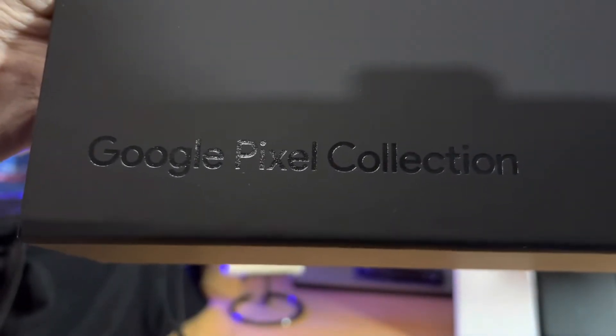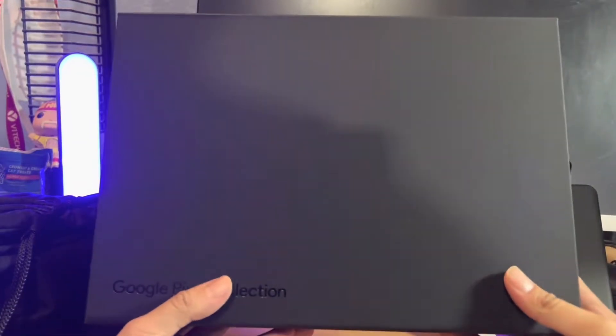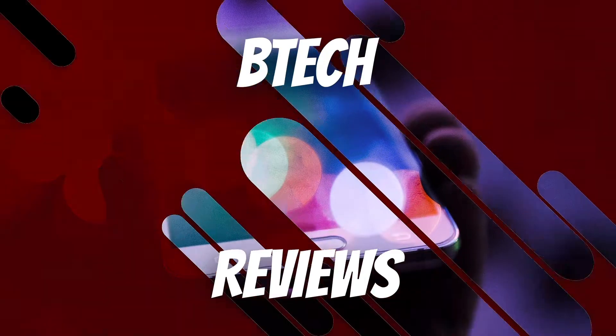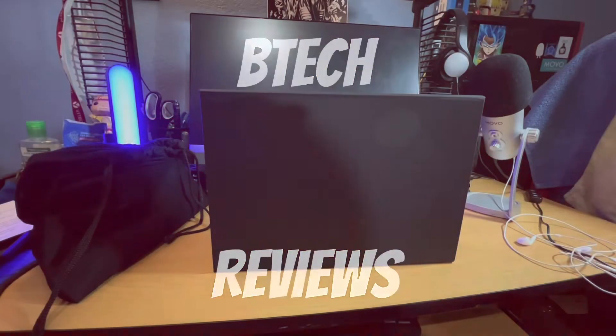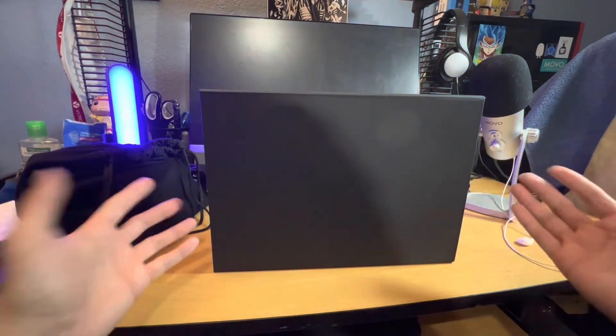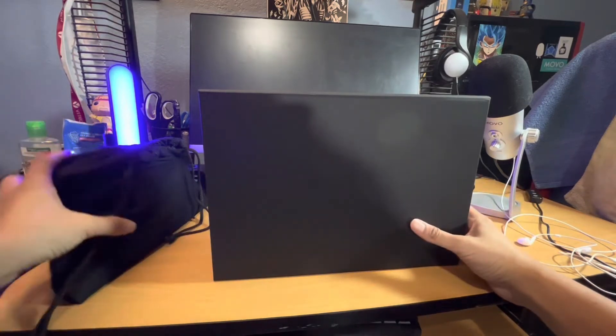Hey guys, this is Mike from BTech Reviews here, and today we take a look at and unbox the Google Pixel 7 or 7 Pro. Thanks again for joining in, and just a heads up — I am using a wide angle shot because this is such a big box, and they also sent me this.